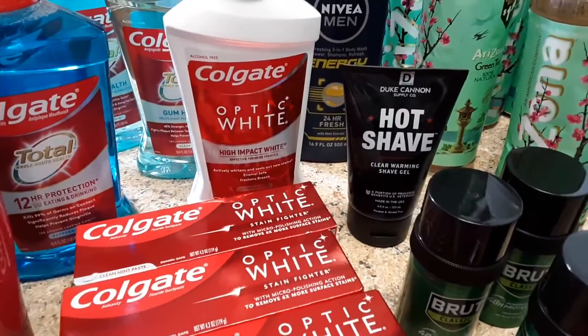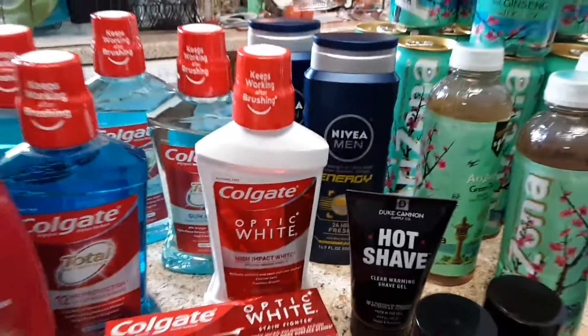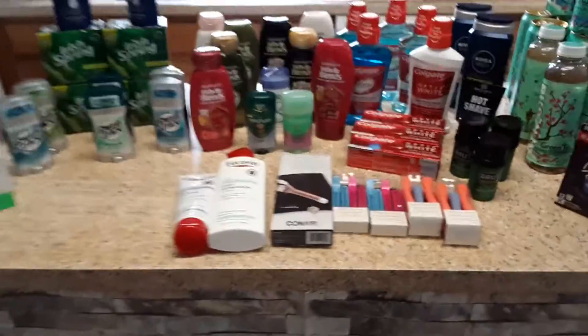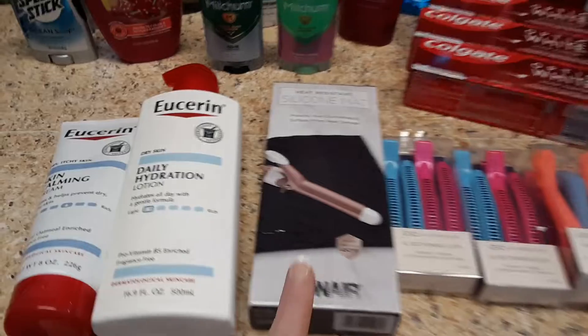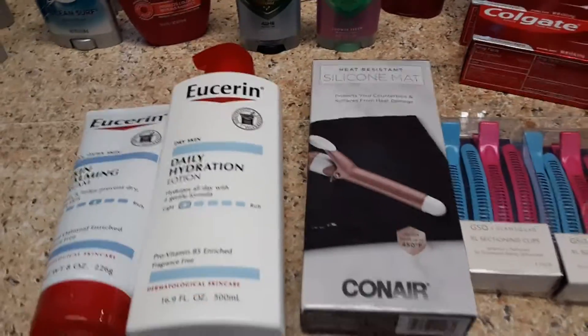And then we picked up a clearance item — the Duke Cannon. So loving this haul! Whoop whoop! Look at all of this. This is my favorite; I finally got one. I know, how silly is that statement?